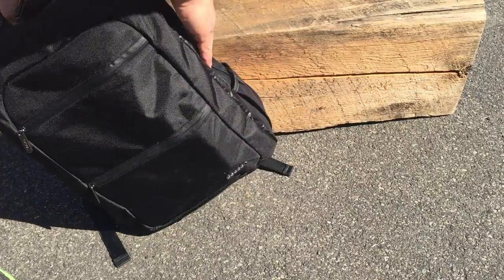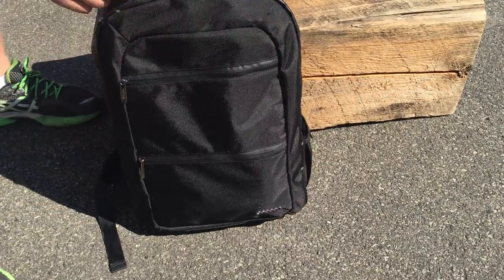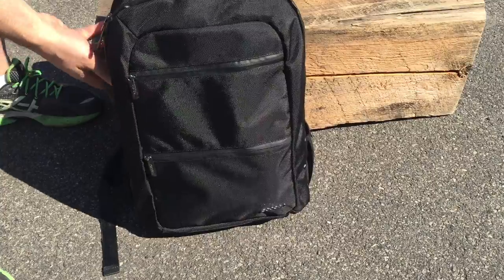It's got these awesome side pockets for your water bottles or whatnot. It's pretty much the perfect bag — nice and tidy.